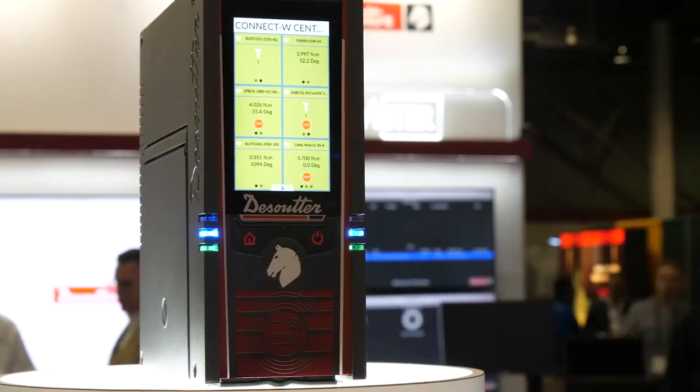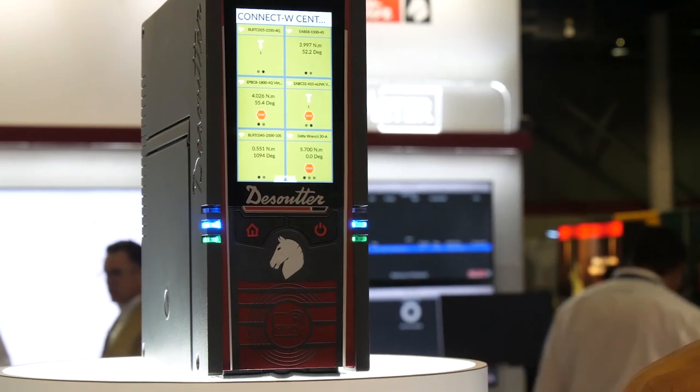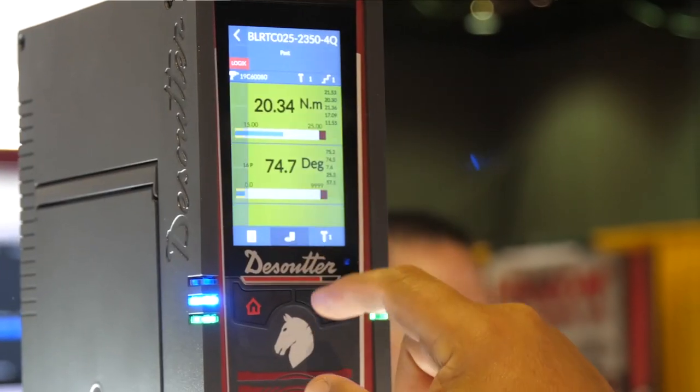Our Connect Industrial Smart Hub is capable of 20 tightening units. We can pair DC transducerized tools, hand torque wrenches, and clutch tools, all easily paired with RFID pairing capability.